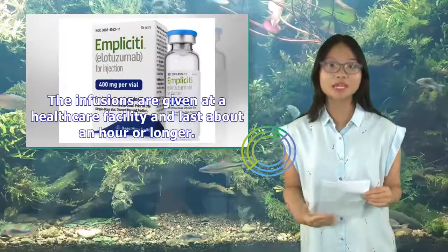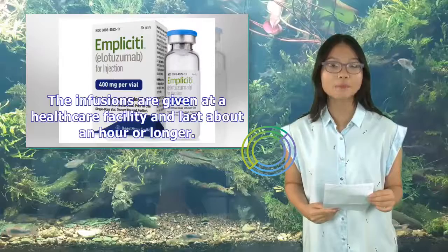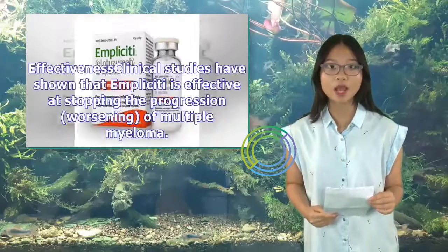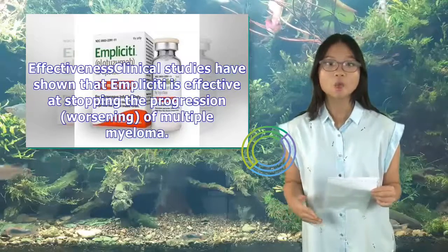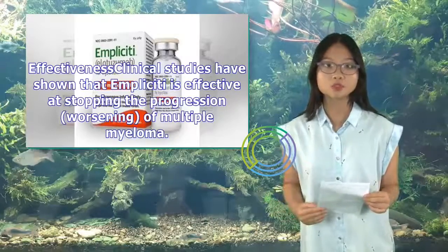The infusions are given at a health care facility and last about an hour or longer. Clinical studies have shown that Implicity is effective at stopping the progression, or worsening, of multiple myeloma.